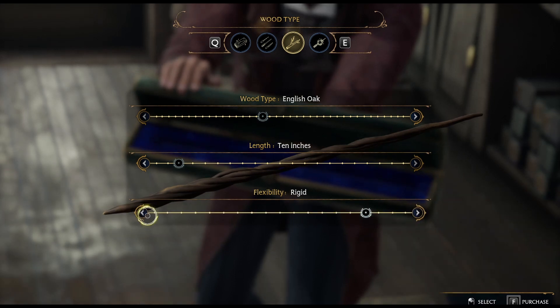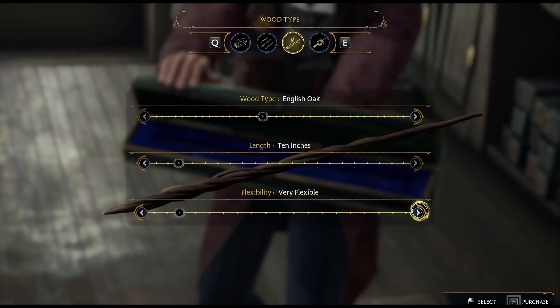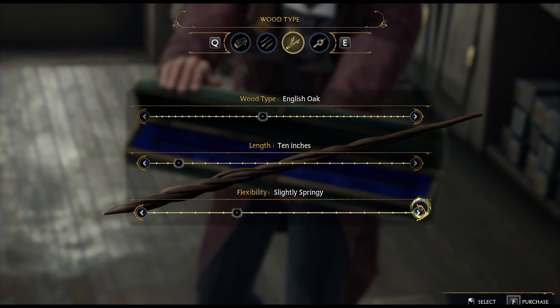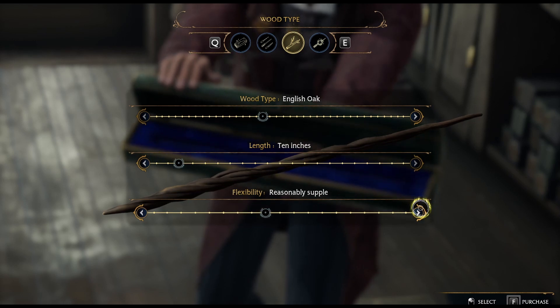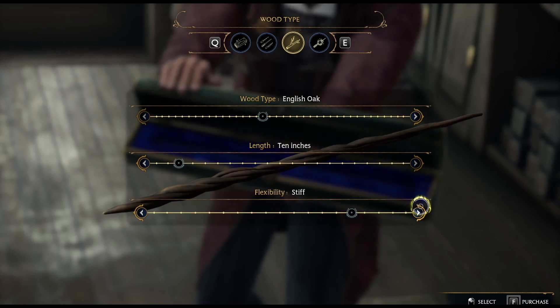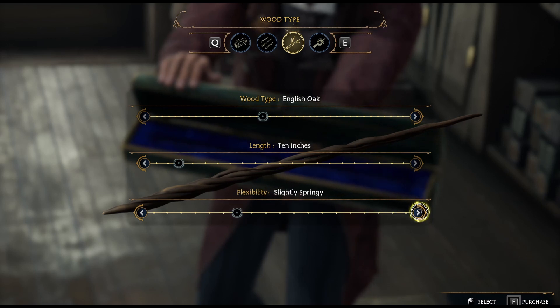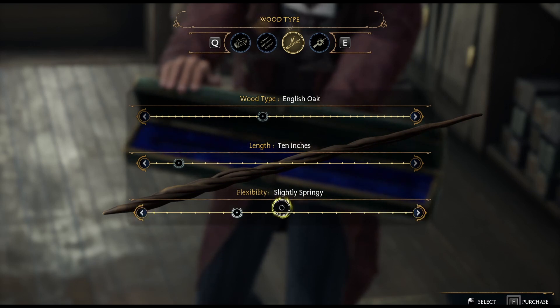Flexibility options: rigid, quite bendy, fairly bendy, flexible, quite flexible, swishy, slightly springy. I clicked on the wrong thing. Swishy or springy — we're going to go with springy.